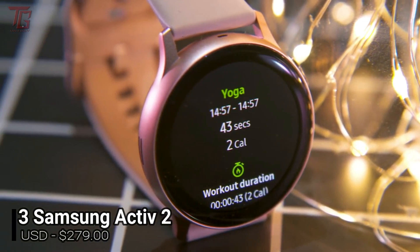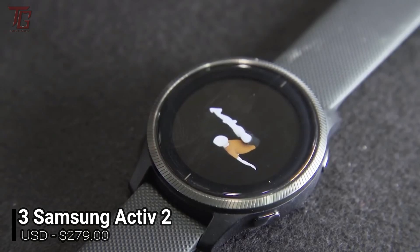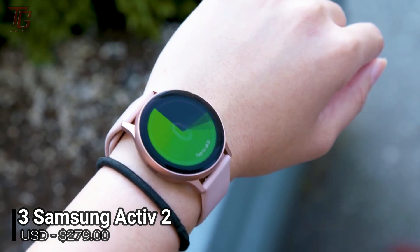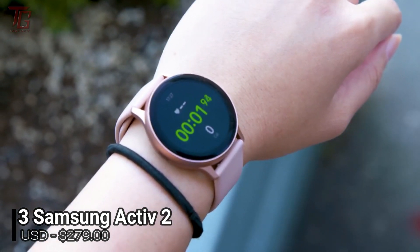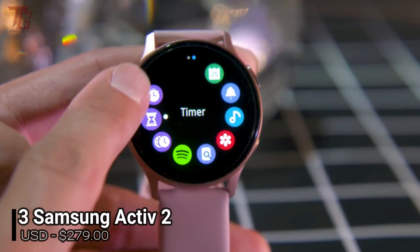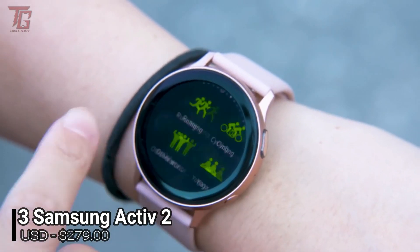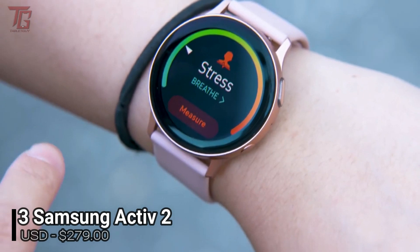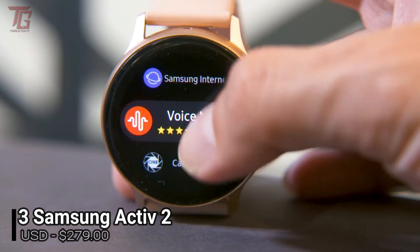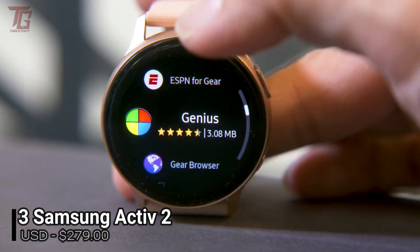Number 3 is the Samsung Galaxy Watch Active 2. Samsung shrank the best parts of the Galaxy Watch into this sportier smartwatch that's slimmer, lighter, and arguably more comfortable. They then released a second version months after the first, adding coveted features including a rotating digital bezel and an LTE version. Overall not much has changed, which isn't a bad thing, as it's still a quality smartwatch at a decent price. The Galaxy Watch Active 2 features a 1.2-inch 360x360 display that is bright and beautiful yet small enough to be worn comfortably.